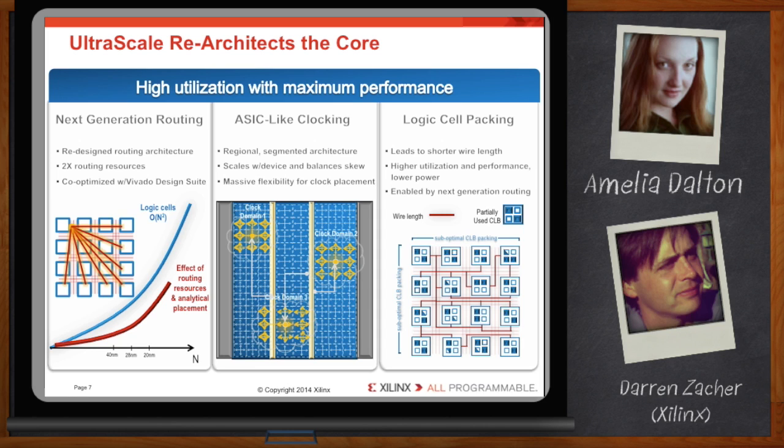Lastly, we've tackled the logic infrastructure itself, making it more flexible to enable more efficient logic packing. Tighter packing brings about shorter net delays and less wire switching, which in turn enables higher overall utilization, higher performance, and lower power consumption.